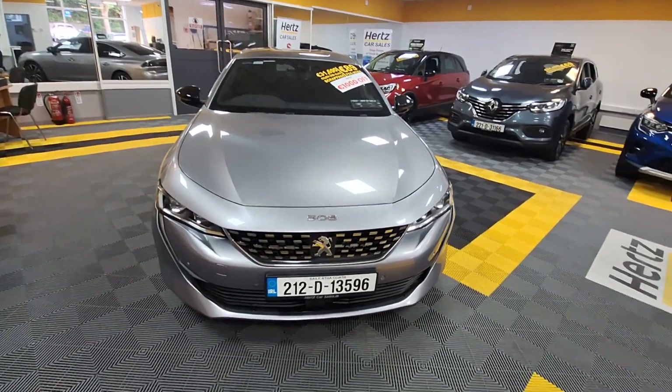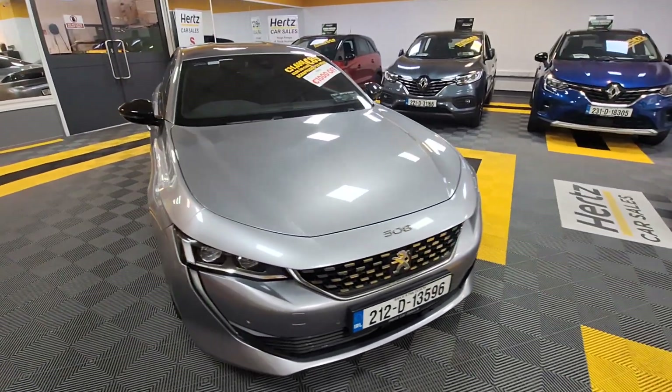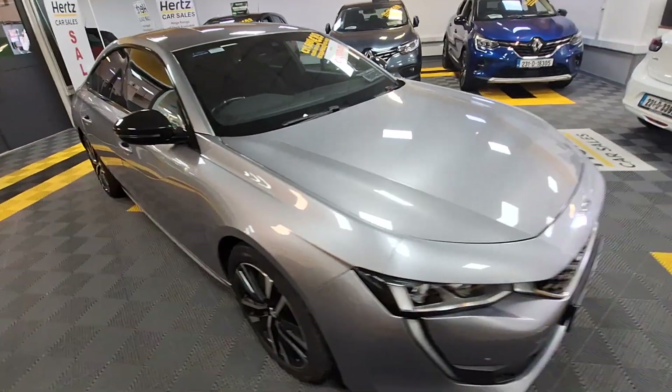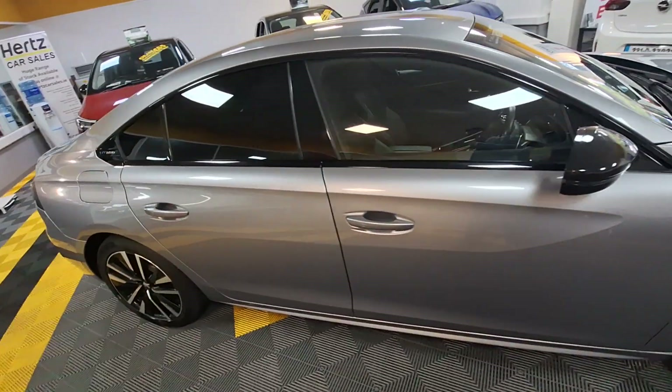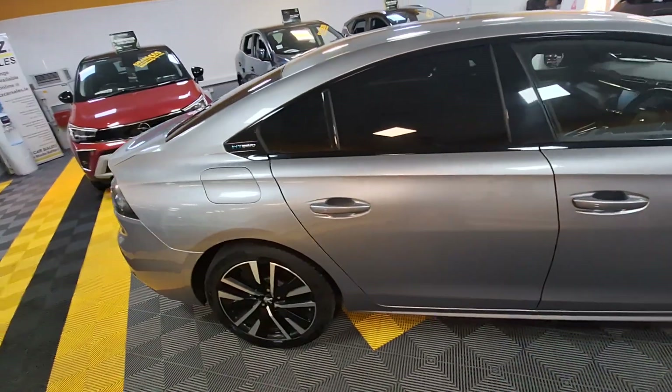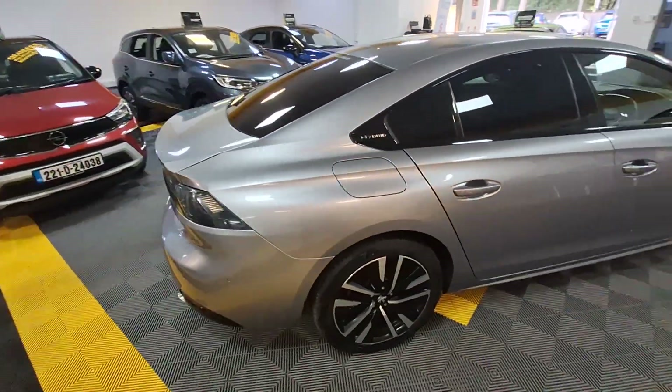Hi, Mark here from Hertz Car Sales. In stock with us now we have the 2021 Peugeot 508 GT. This is a 1.6 petrol engine hybrid with an 8-speed gearbox, coming in at 220 brake horsepower.